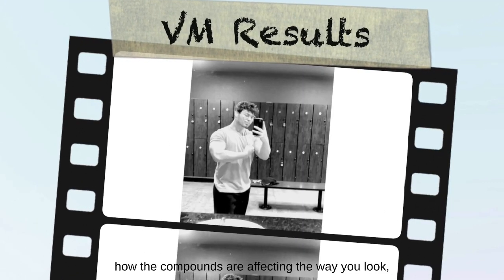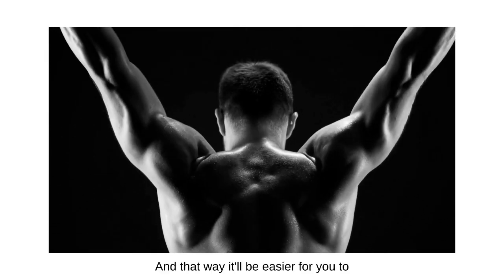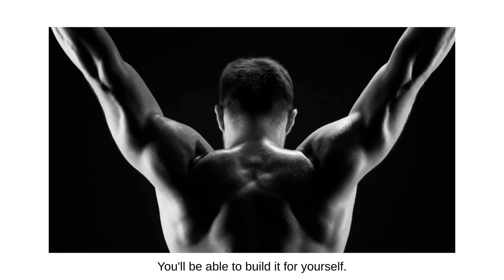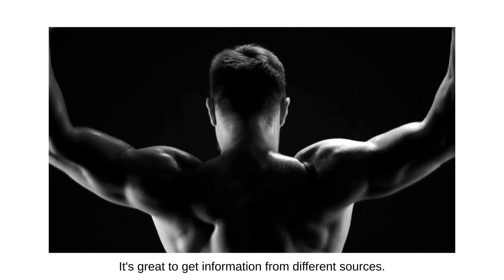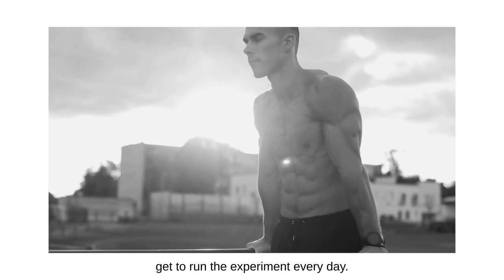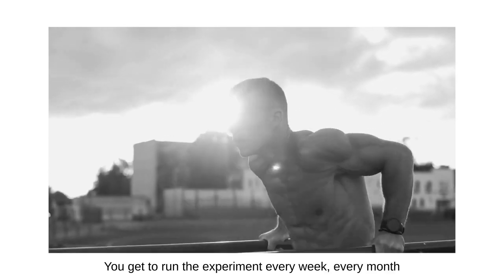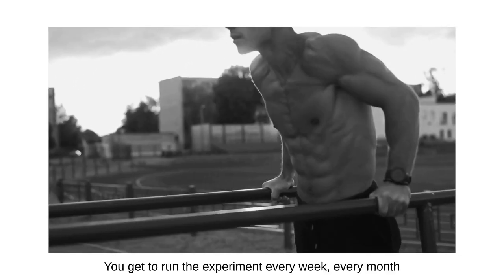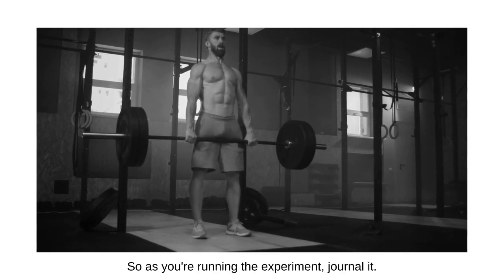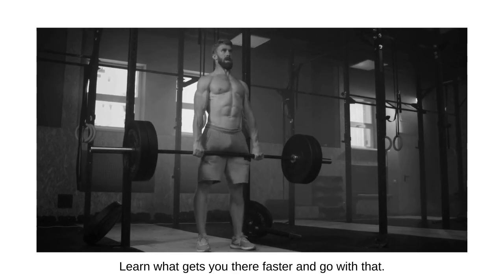Number five: become well-versed in diet and training for your own body type. Make sure you're journaling, taking pictures, and tracking your progress so you know how dieting, exercises, and compounds are affecting the way you look, how you feel, and how you perform. Keep track of everything and it'll be easier for you to build cycles, training protocols, and diet plans for yourself. You get to run the experiment every day — with your diet, your training, and using the Vintage Muscle compounds. Journal it, learn what works, and go with that.